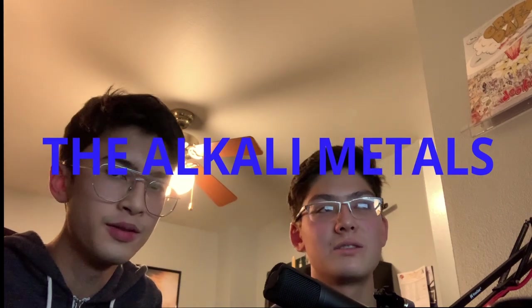Hello! Hi! My name's Joshua Fouch, and I'm Jonas Knox. Today we'll be presenting on the Group 1A Elements, the Alkali Metals!